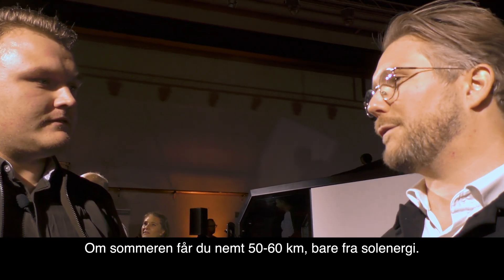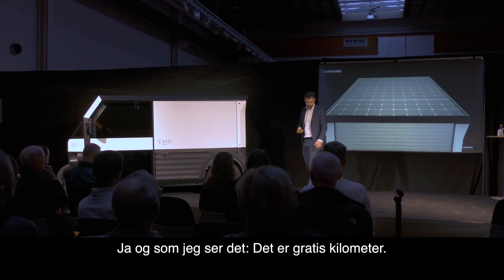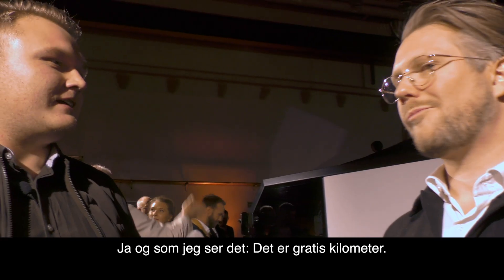In the summer you will easily get like 50 to 60 kilometers just from the sun. As I see it here, it's like 3 kilometers and you get some sun — it's 3 kilometers.